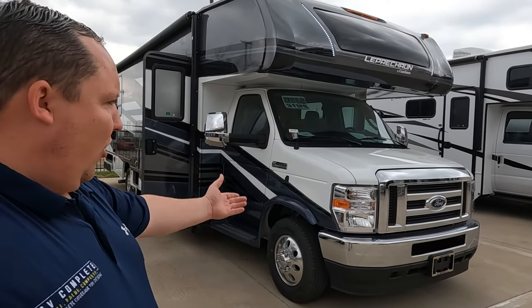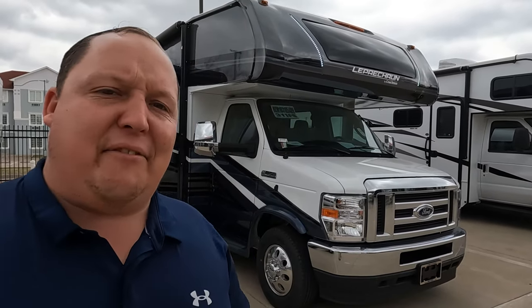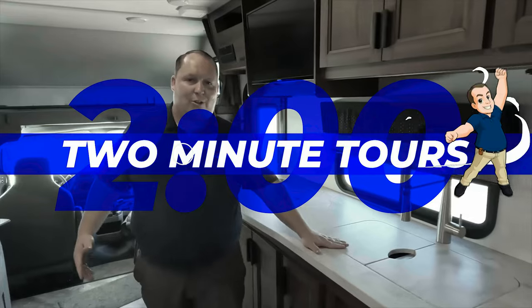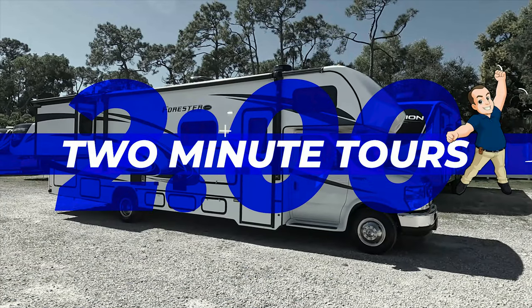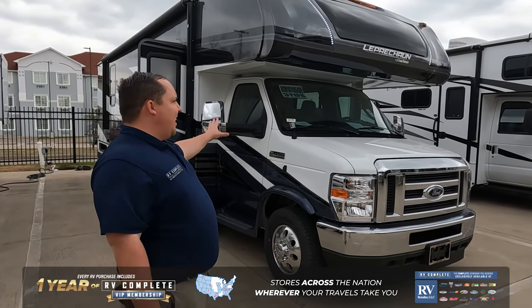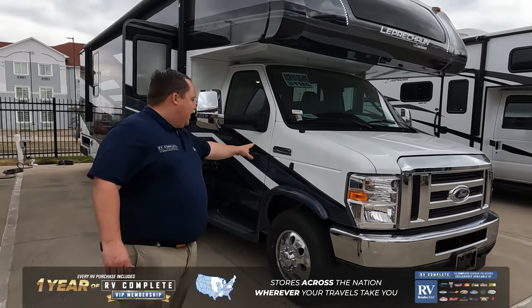Hey everyone, I'm Matt, welcome back to another two-minute tour. Today we are taking a look at a Coachman Leprechaun 311FS. Allow me to introduce you to the best Class C motorhome that's perfect for full-timing — this is the Coachman Leprechaun 311FS. There are a lot of awesome features on the outside, but first check out this chassis.